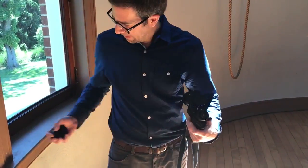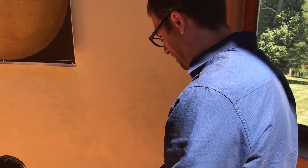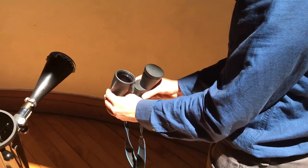You can also use binoculars, but not the way you normally use them. You have your back to the sun, and you hold the binoculars in front of you, letting the sunlight come backwards through the binoculars down onto the ground.